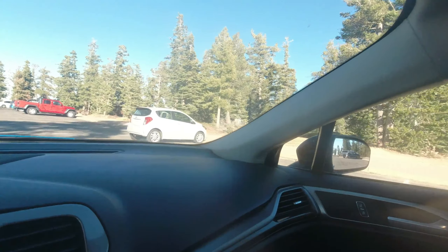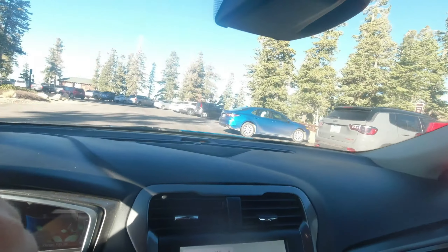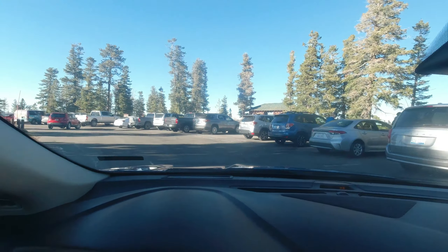Our final adventure on the menu today is Rainbow Point, which is the highest point of elevation at Bryce Canyon — 9,000 feet. I think there's a small one mile trail that we get to do. You got one more in you, Juniper? I'm going to take her silence as a yes.